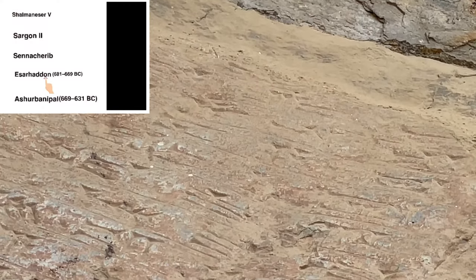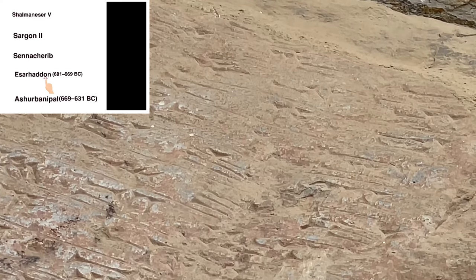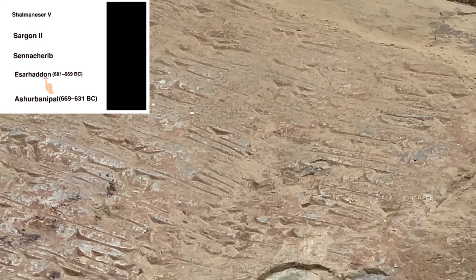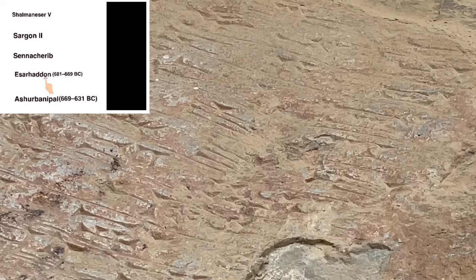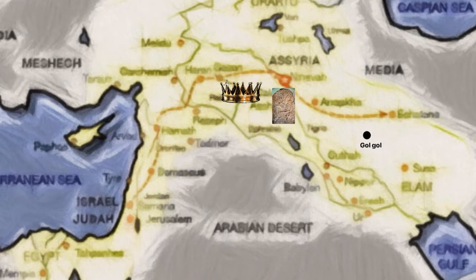It dates back to 670 BC and was written by an Assyrian king named Esarhaddon. During the reign of Esarhaddon, the Assyrians defeated the kingdom of Egypt and made it a vassal state. During his reign, the Assyrian Empire reached its greatest extent. Esarhaddon doesn't take major military action in the east, but he does come to Zagros bringing a message — a message of peace, or perhaps a stick-and-carrot policy.